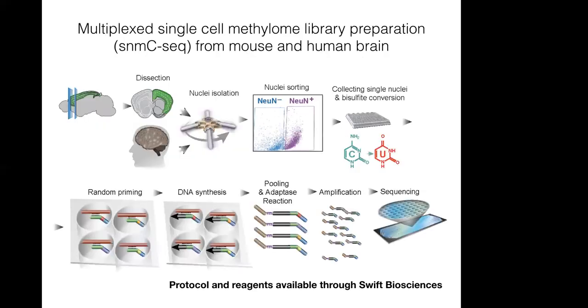This is the data collection pipeline. The technique was first published in our paper and the protocol and reagents are available through Swift Biosciences for those interested. It starts with a dissection, then isolating the nuclei. We use FACS sorting for NeuN-positive to isolate neurons specifically. Then we collect the cells in individual wells, perform bisulfite conversion to measure methylation, followed by multiplexing, amplification, and sequencing.